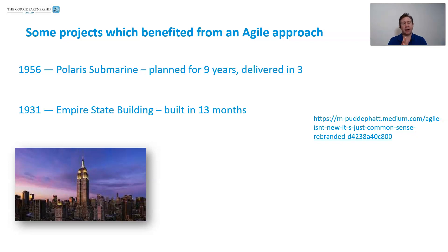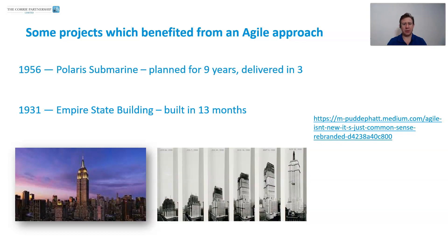The other thing that blew my mind was hearing about the Empire State Building, which was actually built in 13 months. You can research the stories about how it was built and you can definitely see some agile ways of working applied — not being fixed and stuck to plans.